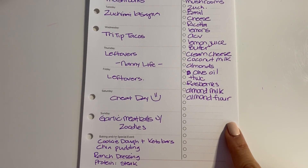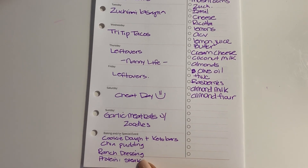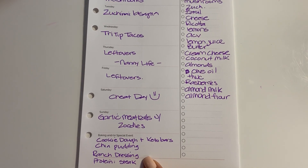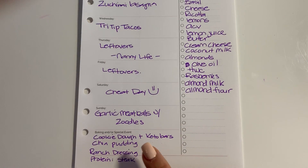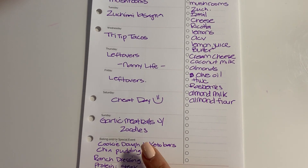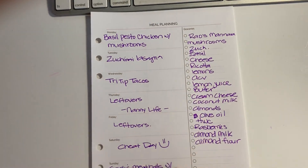This week I'm going to do keto bars, some cookie dough fat bombs, chia pudding, ranch dressing, and I always like to have a protein ready to go for quick lunches and things like that. I typically prepare most of this stuff between Friday and Sunday so it's ready to go for the week on Monday.